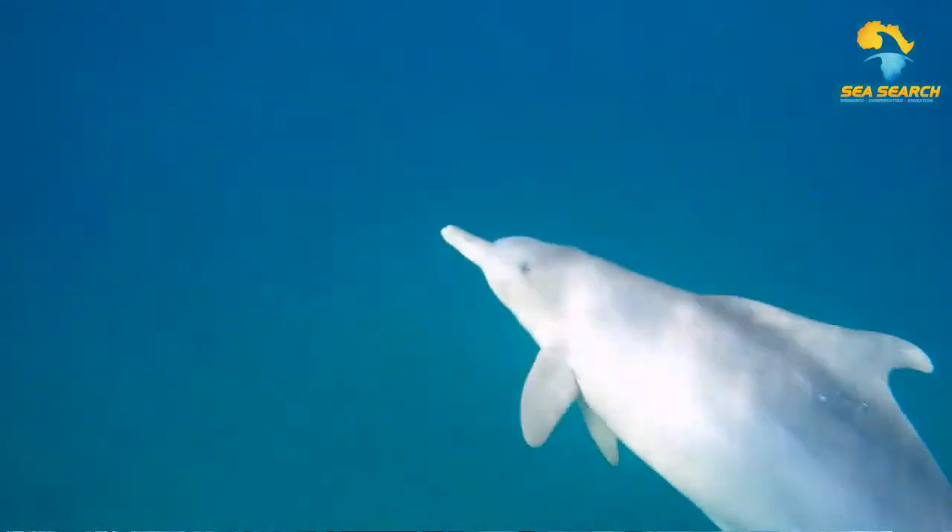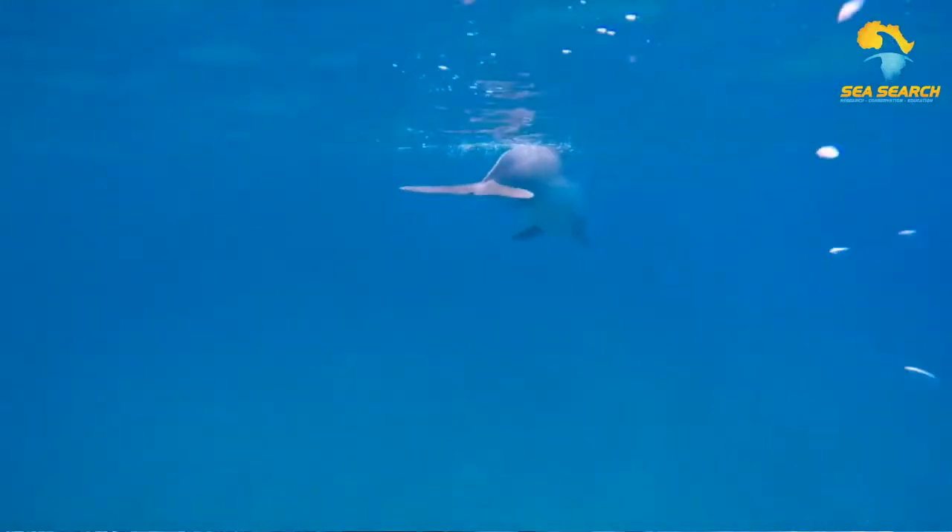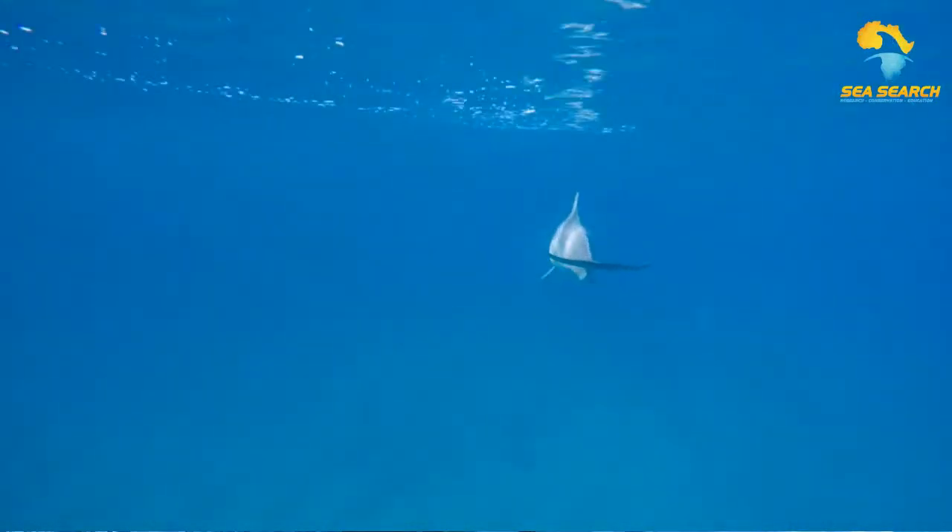The use of underwater acoustic technology will open a new world on the secret life of the enigmatic humpback dolphin — not a moment too soon, as this information will be vital to better understand and conserve South Africa's most endangered marine mammals.